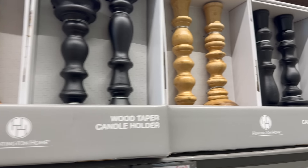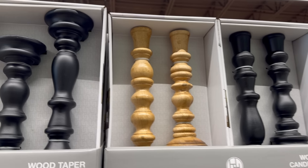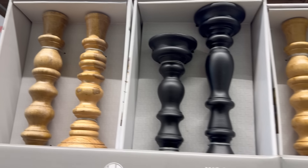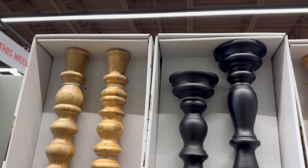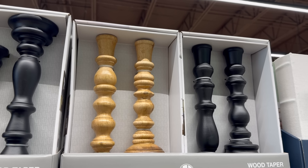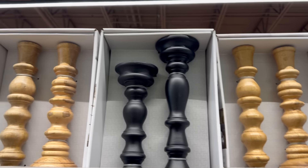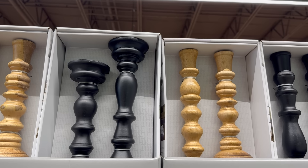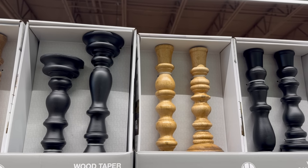Up yonder — the wood taper candle holders, beautiful. Available in black, $12.99 for the two-pack.